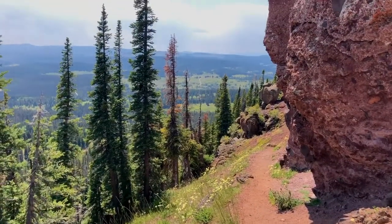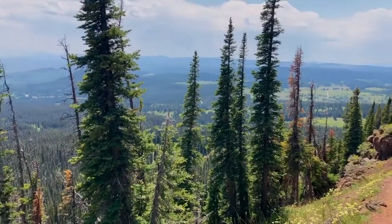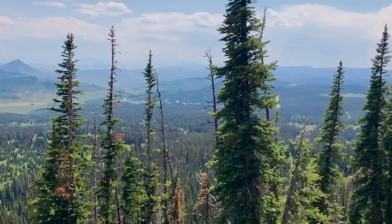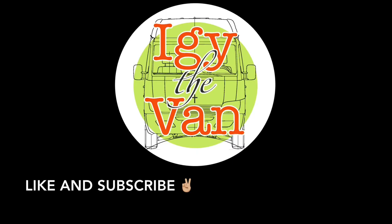Another nice view here of the trail at the base of the ears, Dumont Lake Valley. Don't forget to hit that like button and subscribe to our channel. Thanks for joining us.